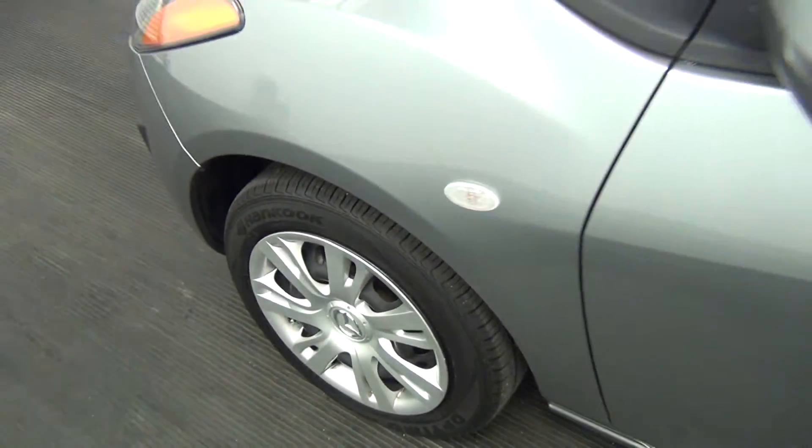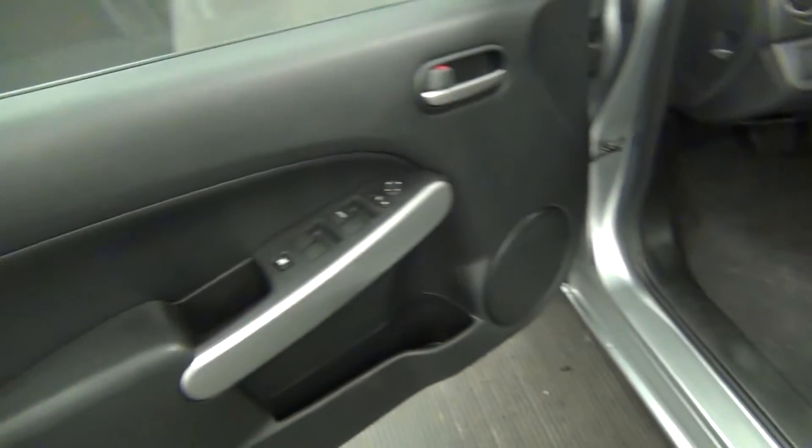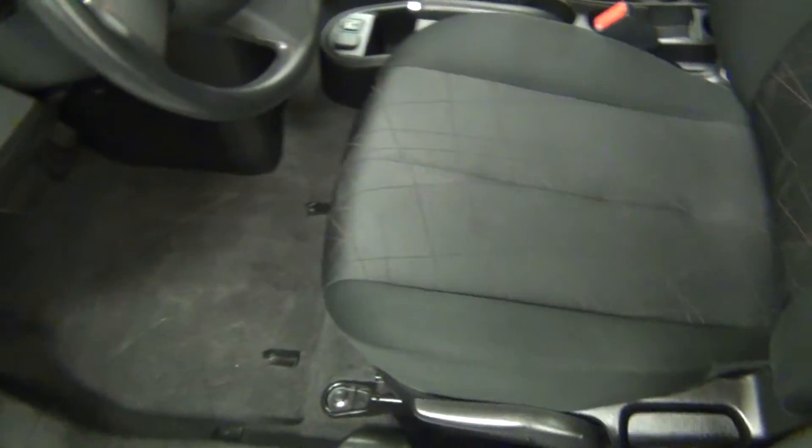Let's take a look on the inside. We have fabric interior.